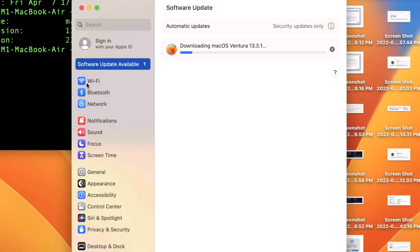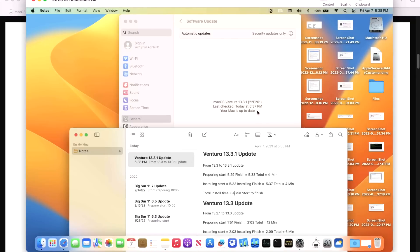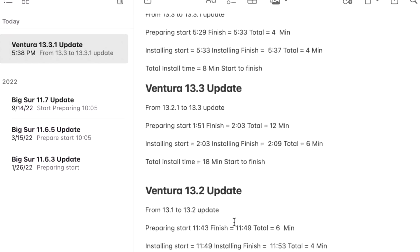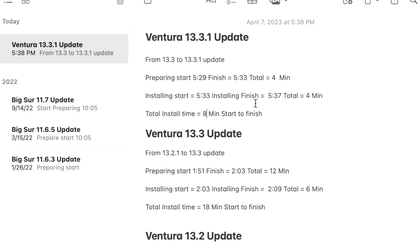We timed the preparation and installation to see how long it takes. This is the fastest update Ventura has ever seen — only four minutes to prepare after downloading, and only four minutes to install, for a total of eight minutes start to finish. Compare that to the 13.3 update which took 18 minutes, and 13.2 which took 10 minutes — definitely the fastest by far.